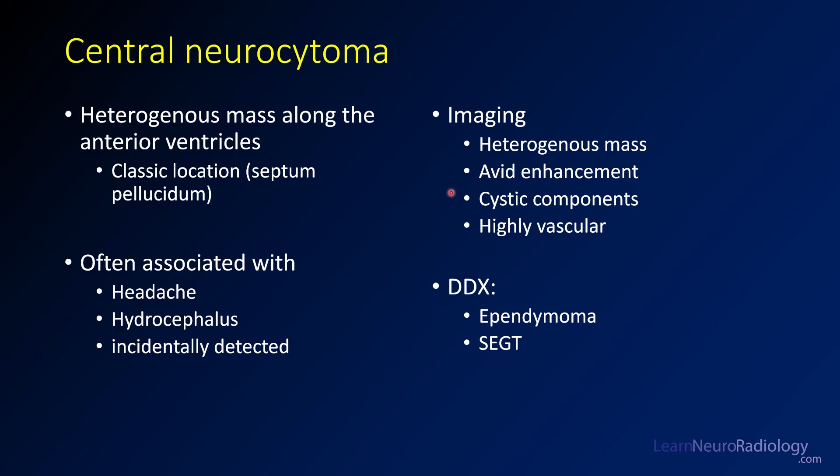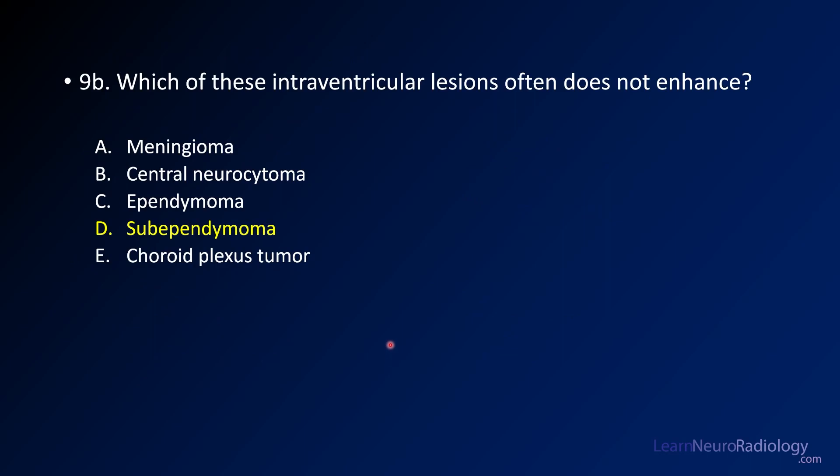These tumors are often heterogeneous — they may have cystic components and be very vascular. When you see these, the differential includes ependymoma and subependymal giant cell tumor. In a patient without tuberous sclerosis, the latter is less likely. The answer to the second question — which intraventricular mass often doesn't enhance — is subependymoma. If you see a non-enhancing lesion in a ventricle, think subependymoma.